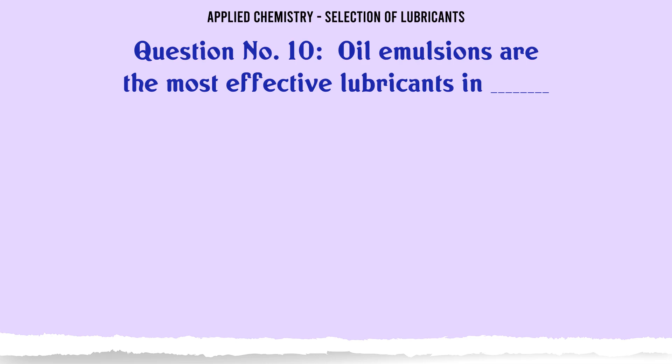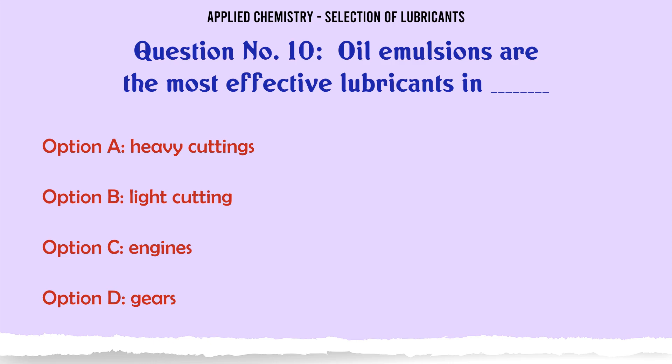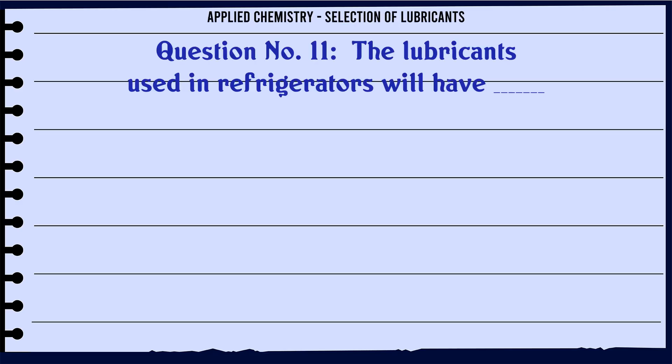The correct answer is: It will reduce excess heat generation. All emulsions are the most effective lubricants in: A. Heavy cuttings, B. Light cutting, C. Engines, D. Gears. The correct answer is Light cutting.